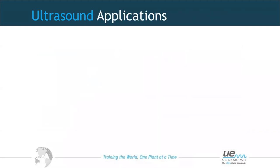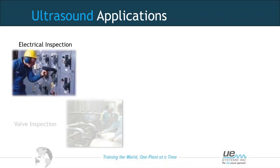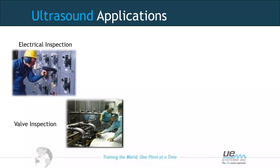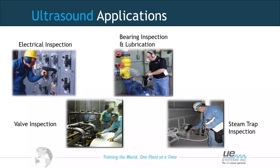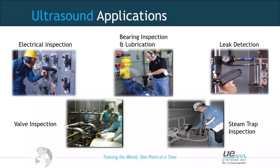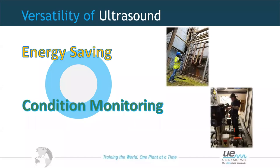Covering the applications now — an overview before going into more detail. We can use ultrasound to help with electrical inspection, inspection of valves for leakage, bearing and lubrication inspections, steam trap inspections, and leak detection. It's quite a versatile technology with many applications, all falling into two categories: energy savings, and condition monitoring and predictive maintenance.